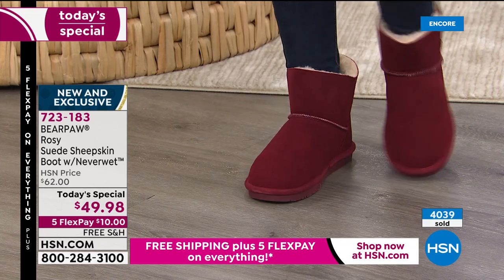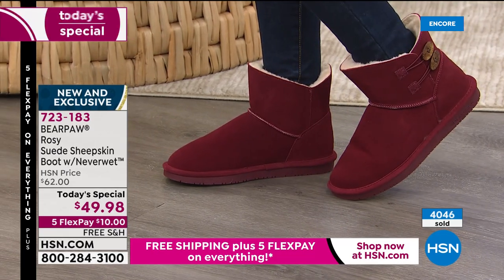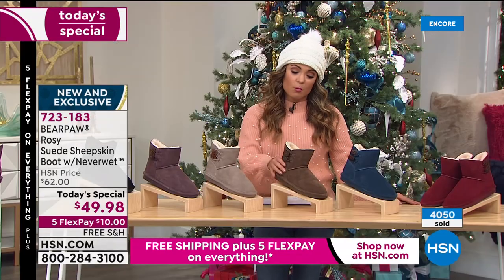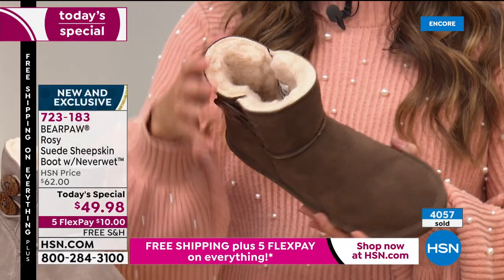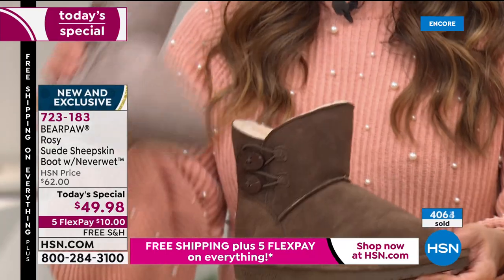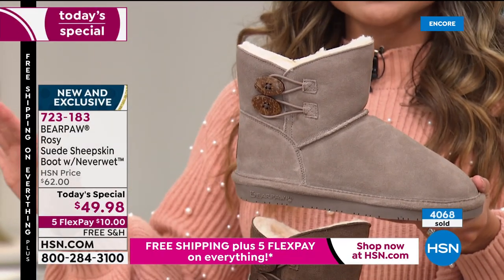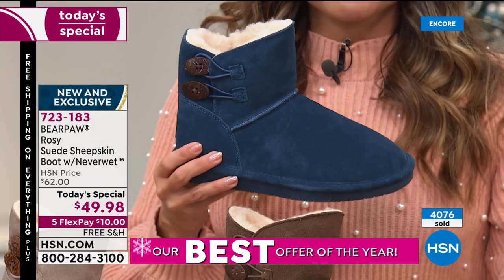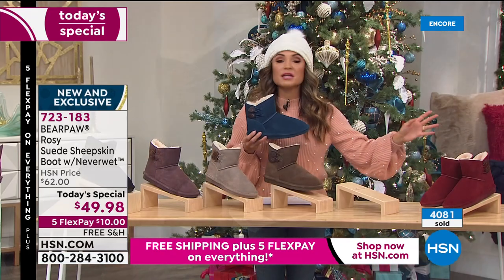You can invest in a great pair of shoes that you're going to get so much wear out of without spending too much — especially tonight with our today's special. When could you ever get a genuine suede boot with all this technology and warmth on the inside for ten dollars on a flex payment? Flex pay is amazing — anyone can use it anytime, spreading out costs over five months. Everything today is on five flex pay and free shipping and handling.